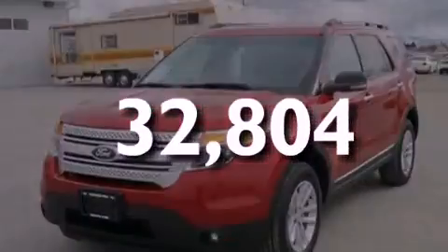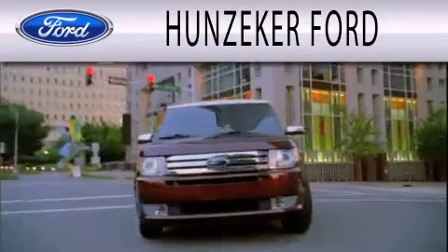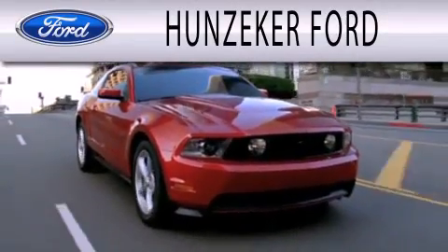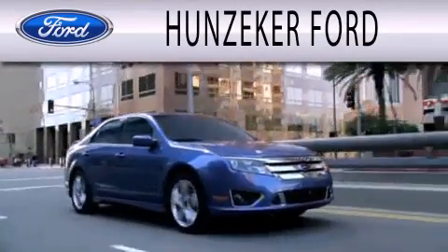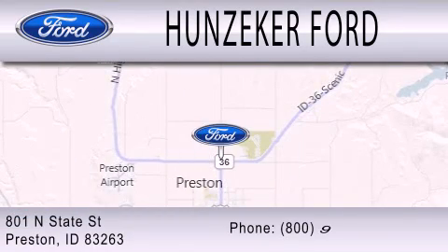We hope you found this video informative, please contact us today. Hunziker Ford is dedicated to doing everything possible to ensure that the experience you have selecting your next vehicle is as pleasant as possible. We are located at 801 North State Street in Preston.